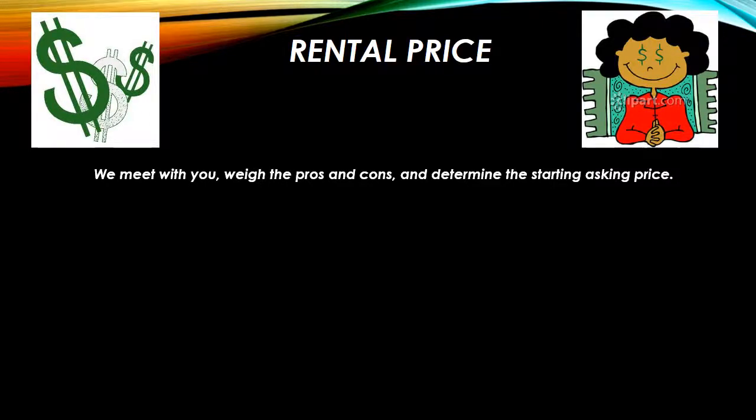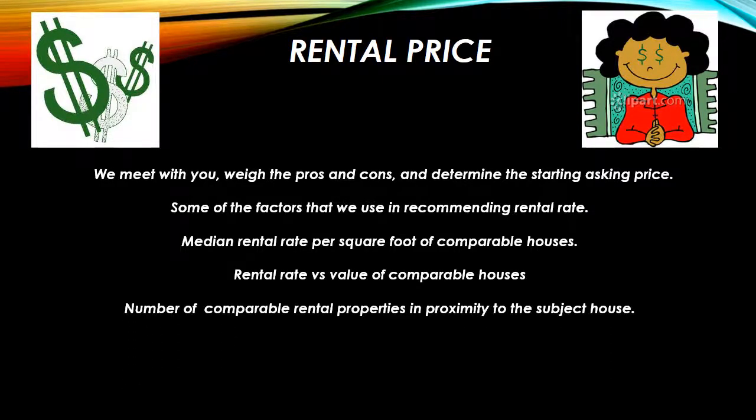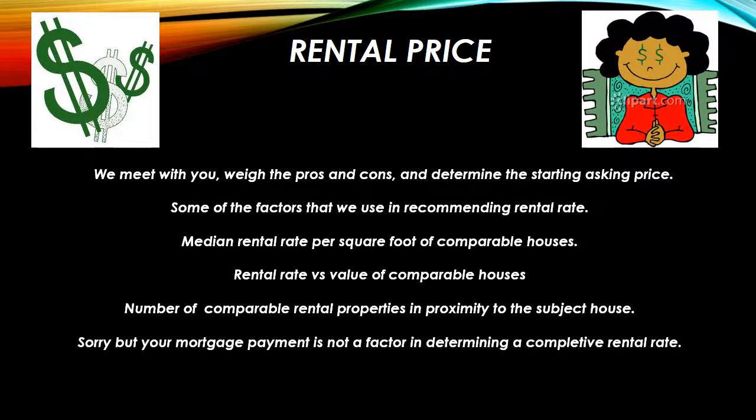Regarding rental price, we'd like to meet with you, weigh the pros and cons, and determine the starting asking price. Some of the factors we're going to use in recommending the rental rate are: the median rental rate per square foot of comparable houses, the rental rate versus value of comparable houses, and the number of comparable rental properties in proximity to your house. I should say that your mortgage payment is not a factor in determining a competitive rental rate. It may be a factor in determining if you can afford to rent your house or not, but it is not a factor in determining rent.